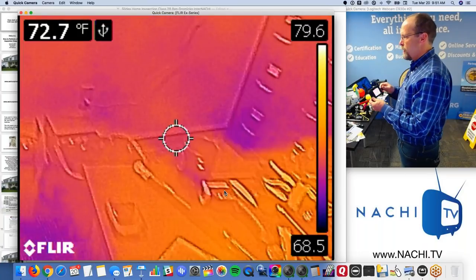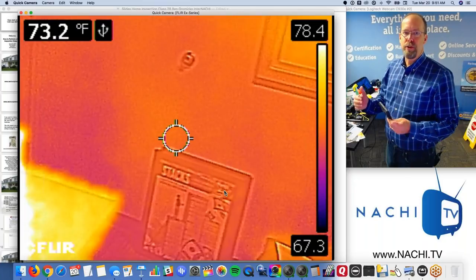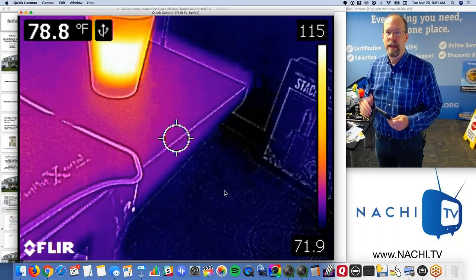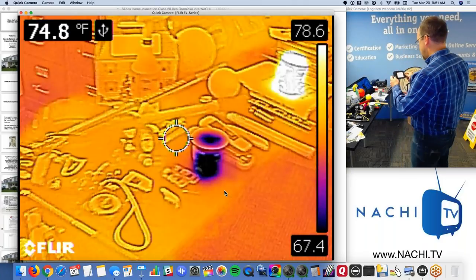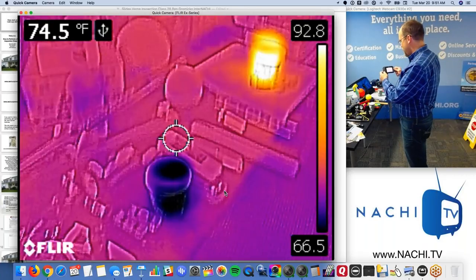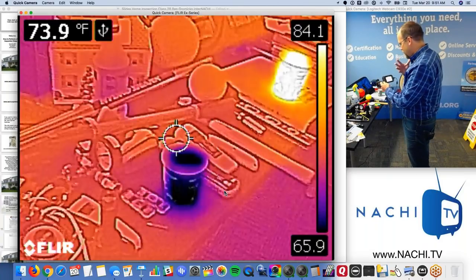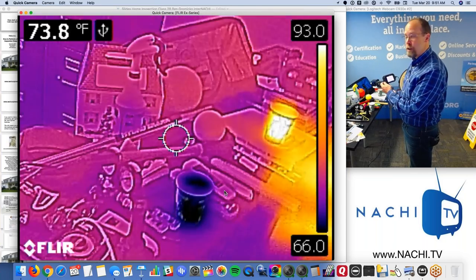My advice is to get into using infrared technology by going cheap. Start off low and slow, and just add it to your service. Be careful with your interpretation — never look at this and immediately react. Always be quiet until you can actually evaluate what's going on and confirm what you see.